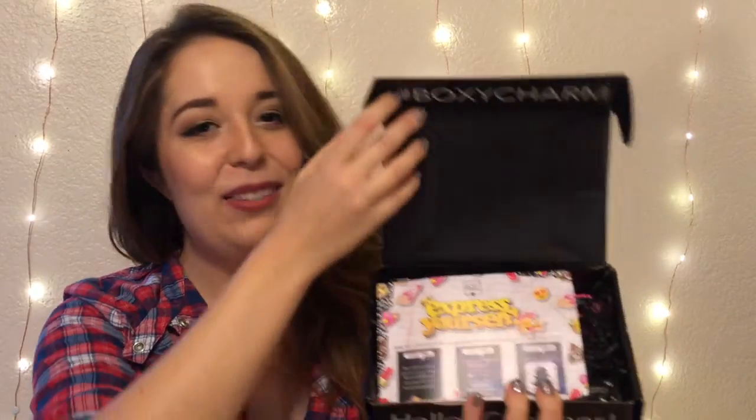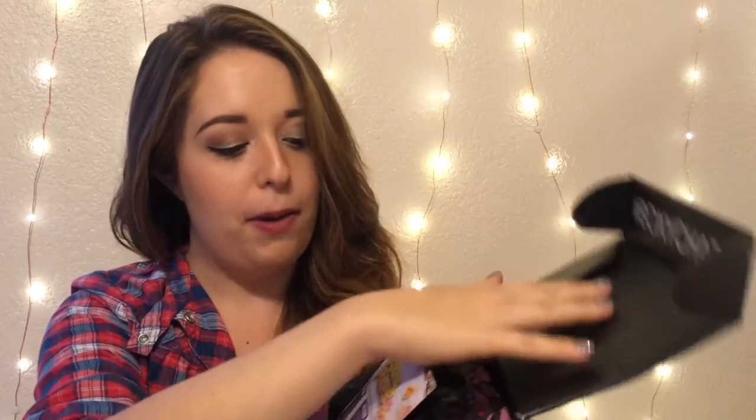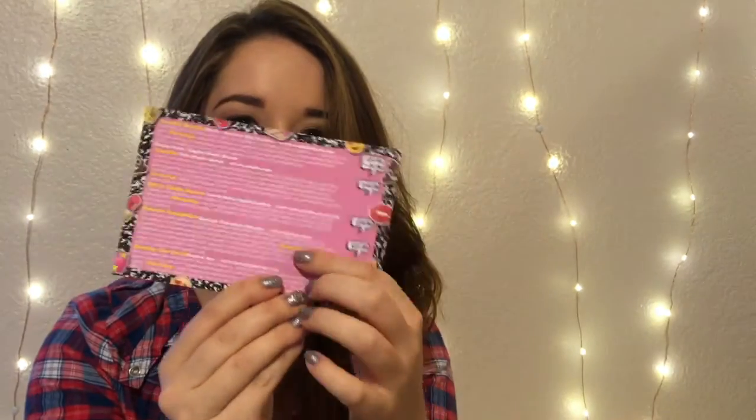So I already took the tape off and might have sneaked into the box a little. But this is what it looks like. Every box comes with a little card to explain every item and also tell you what the theme of the month is, and this month's theme is Express Yourself.